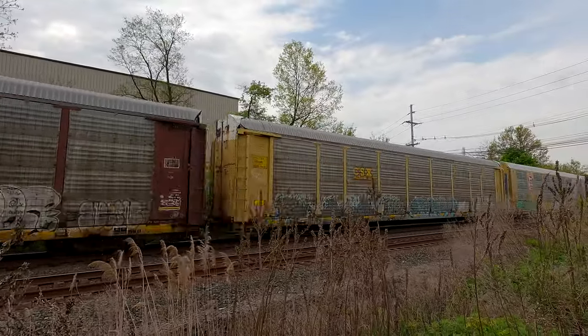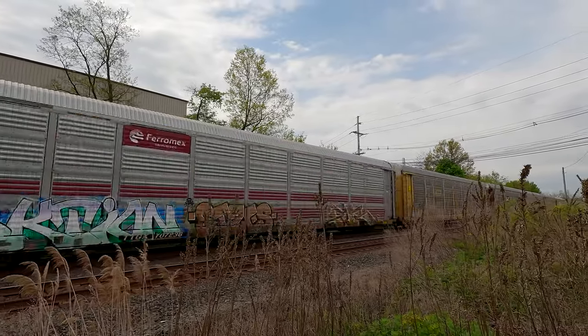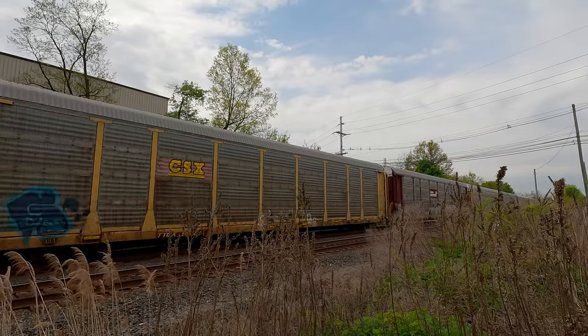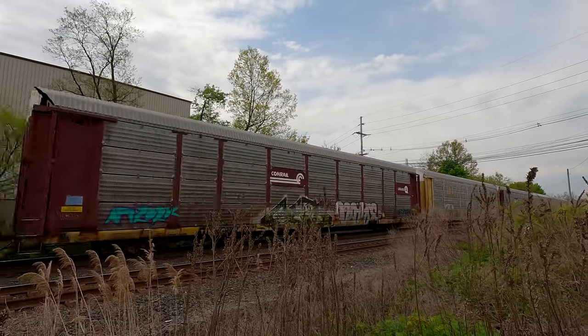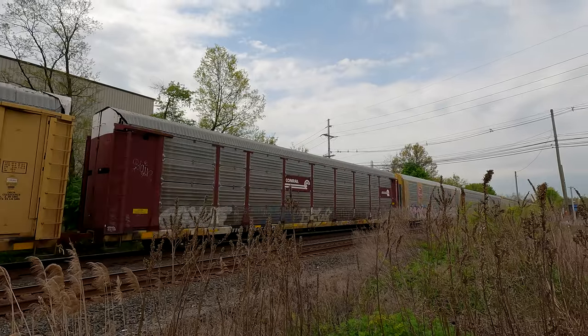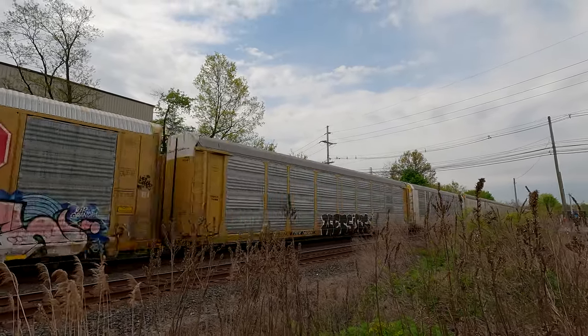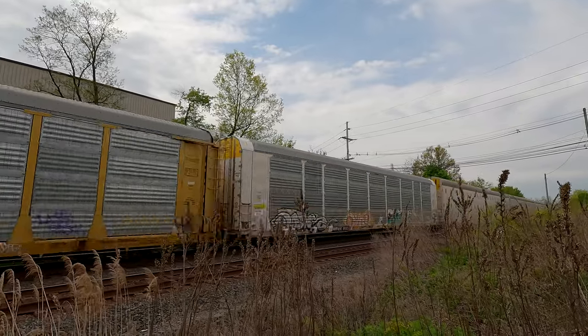I love when they tag the cars and they're nice enough not to tag over the ID numbers or the carrier names. That's nice of them. How do they tag the top of the cars? Do they bring a ladder with them, I guess?